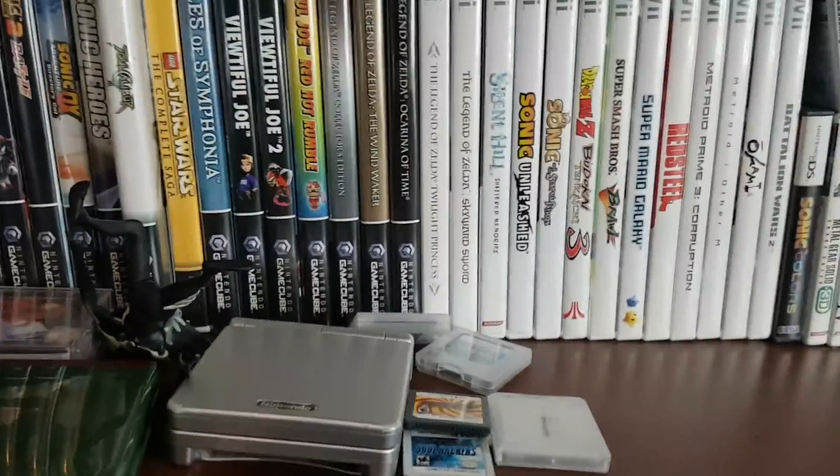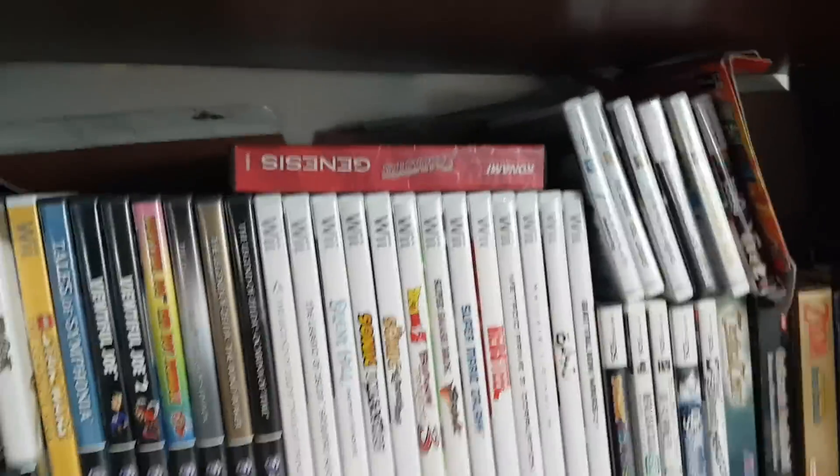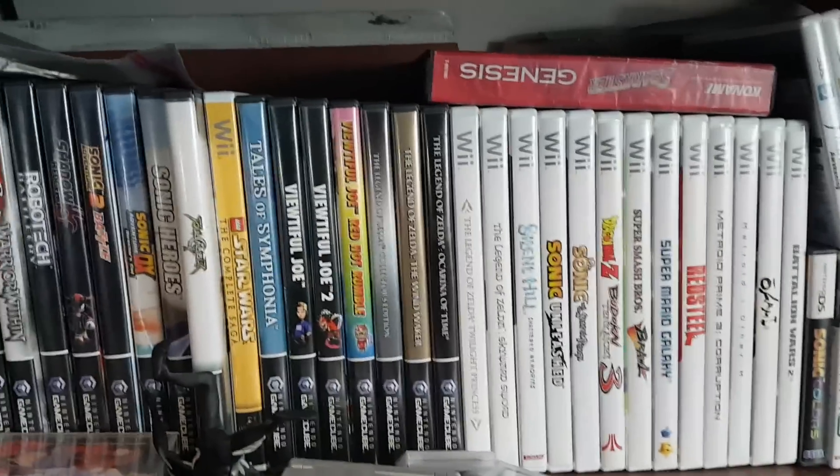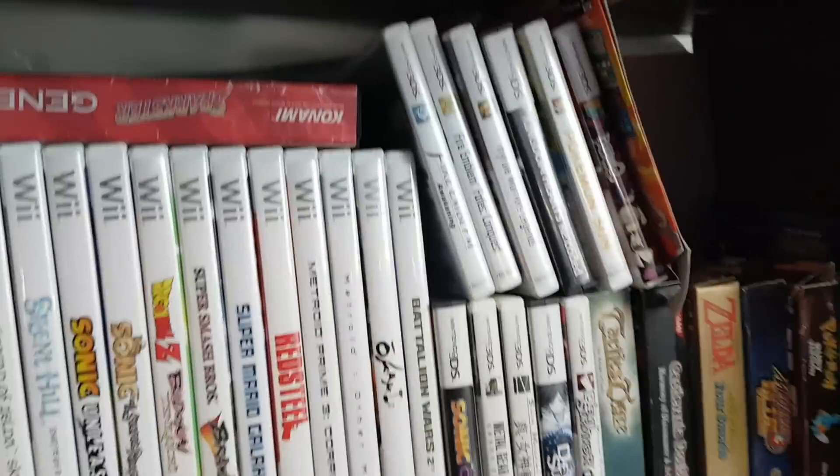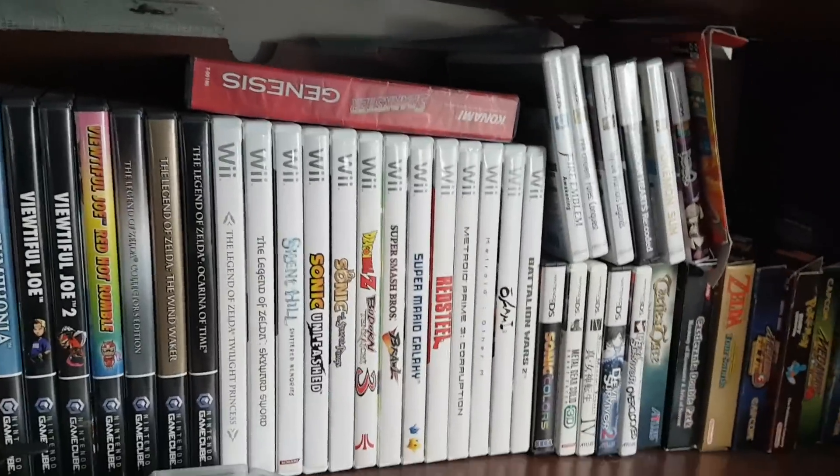So I guess that's pretty much my video game collection. That's not including Steam games, of course. But yeah, I hope you found that interesting. I hope the person who requested it — you know who you are, Serp — enjoyed it. I'll talk to you guys later.